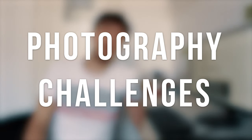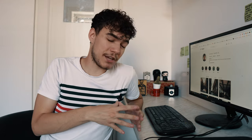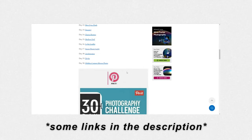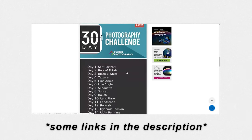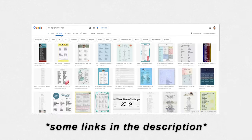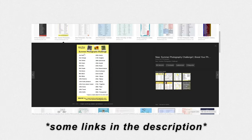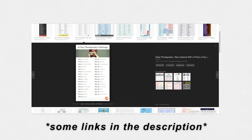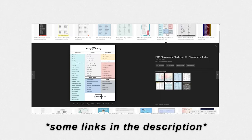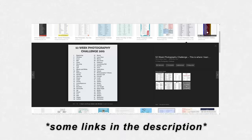Tip number four is to participate in photography challenges. I used to do this all the time and it has improved my photography tremendously. There are many photography challenges online — some that run for 30 days, some for 60 days, and some that run all year long. The important thing about these challenges is that they force you to take one photo every single day for an extended period of time. This makes photography into a habit, and when you start doing something on a daily basis and pursue a particular activity every single day, you will see massive improvements really fast.